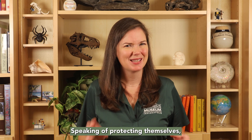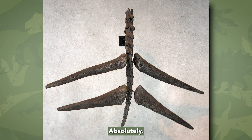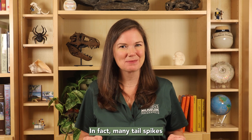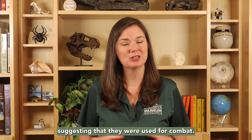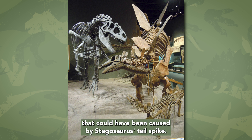Speaking of protecting themselves, do you think Stegosaurus tail spikes would have hurt a predatory dinosaur? Absolutely! Those tail spikes would have been lethal if they hit another dinosaur in just the right spot. In fact, many tail spikes have been found with damage to them, suggesting that they were used for combat. Additionally, there is evidence of damage to carnivorous dinosaur bones like Allosaurus that could have been caused by a Stegosaurus tail spike.